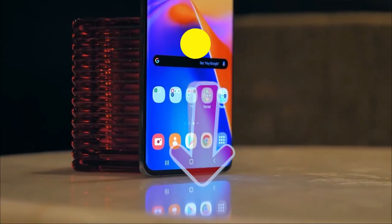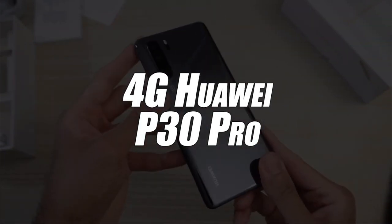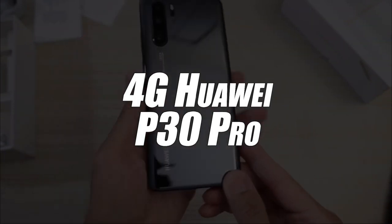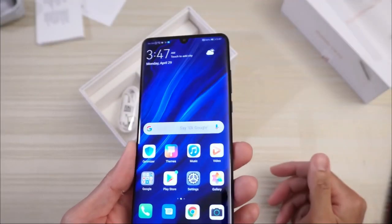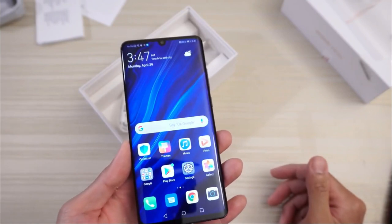Next up in third place, we have selected the Huawei Model P30 Pro 4G smartphone. The RAM of this device amounts to 8 gigabytes, which is practical and more than enough to run games and software that takes up a lot of space.